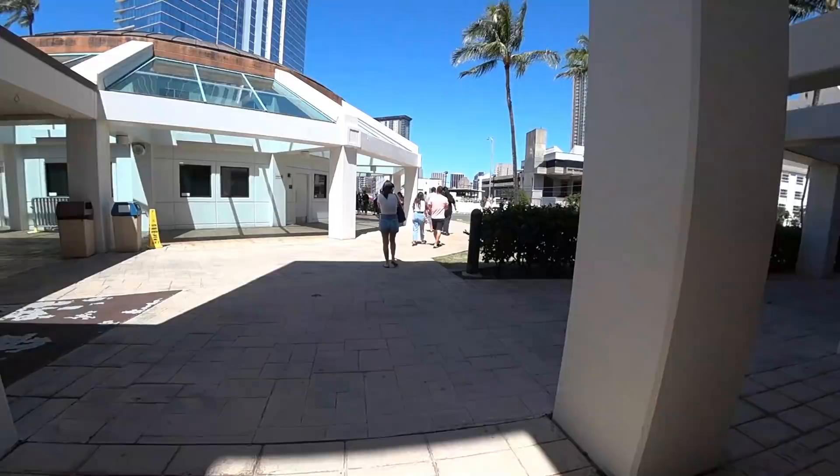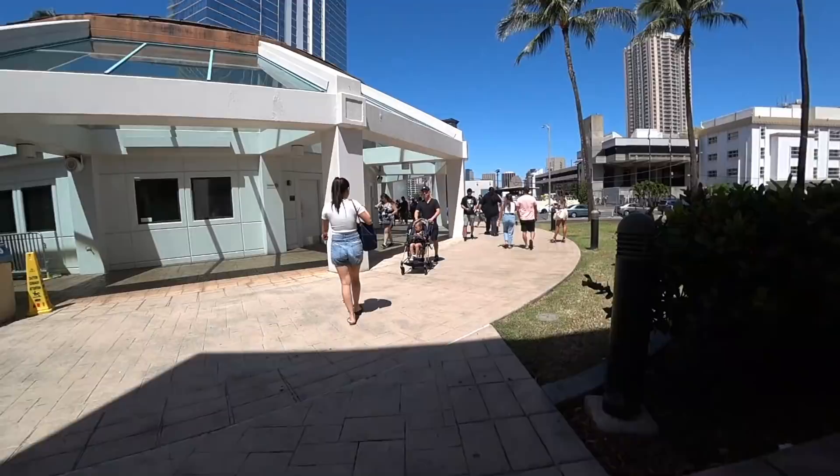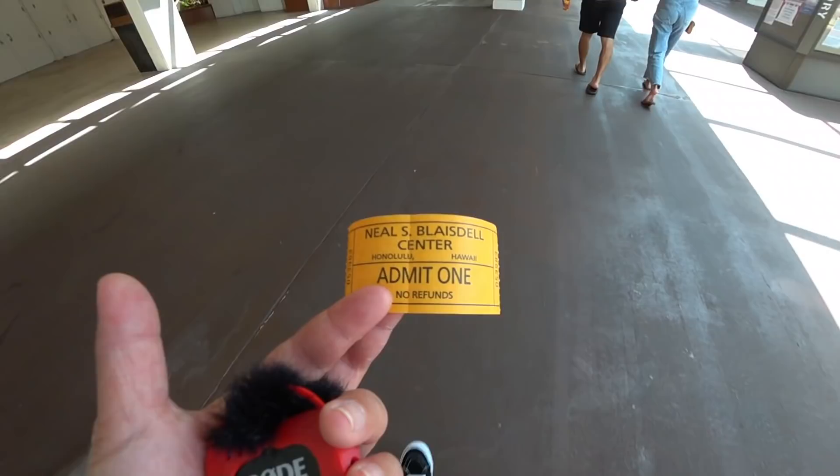So let's go check out what they have. This is where you get your tickets at the box office first. Not too bad of a line. Then you go into the exhibition hall to show your ticket. Here's my ticket - $4 for an adult, cash only. Let's head inside.